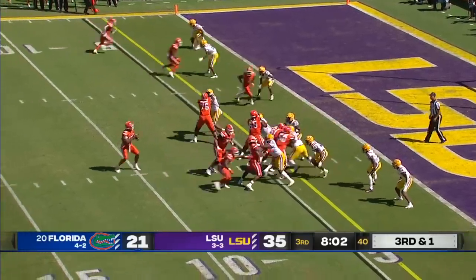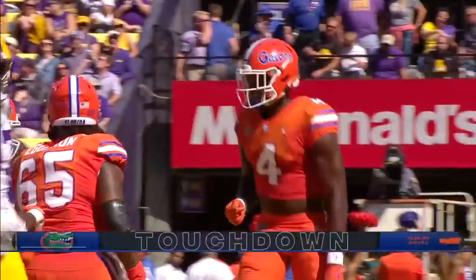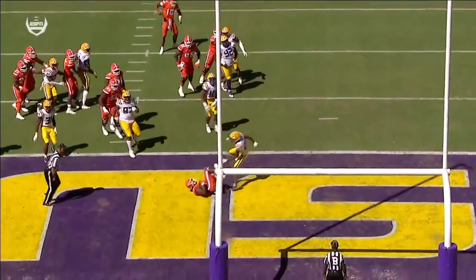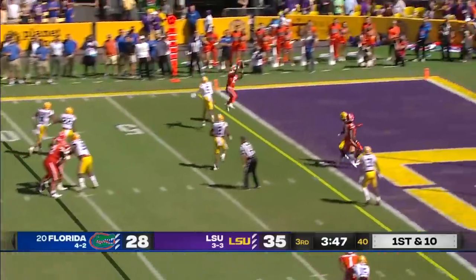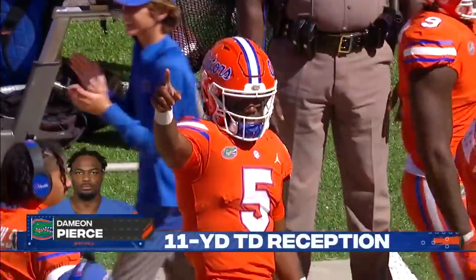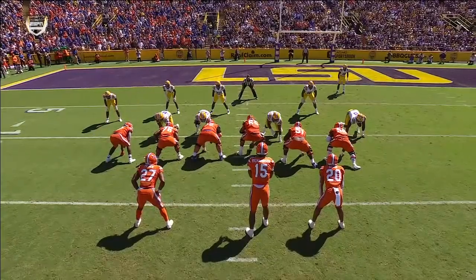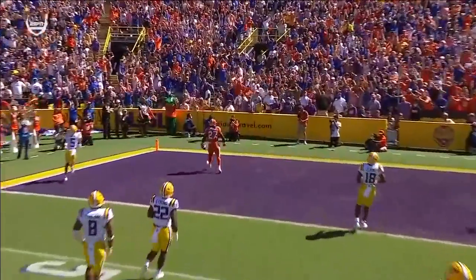Richardson fakes the run, then throws a slant for a touchdown — Justin Shorter again. Watch him kind of hitch towards the line of scrimmage; for just an instant it looked like a run. The LSU defense had their hands down and he's able to slip that slant in. After the run fake, it's a touchdown — beautiful throw again by Richardson, right on the money to Damian Pierce. They're an extra point away from a tie game with 3:45 to go in the third.